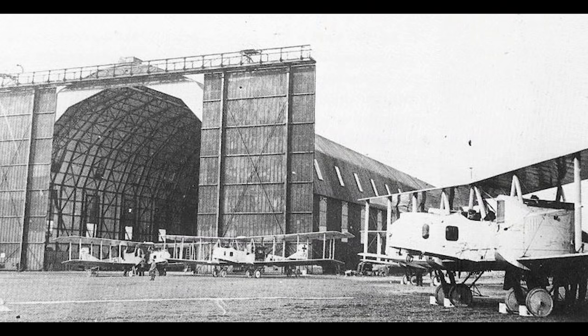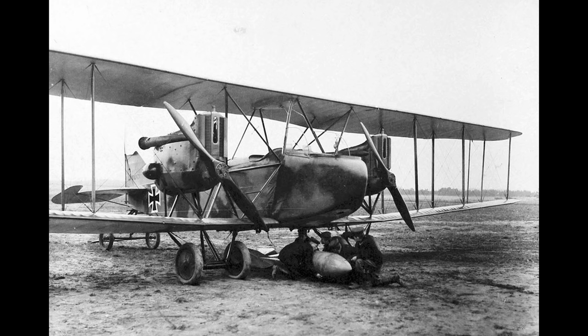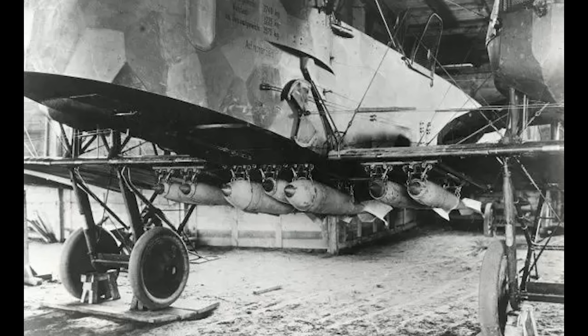1917 would see the first large-scale use of heavy bombers in warfare. Germany operated the Friedrichshafen G3 and the Gotha 4 and 5. The Gothas in particular would go on to become one of the most famous bombers of the war. The emergence of the Gotha 4 in late 1916 coincided with the realisation of the Zeppelin's limitations as a raiding platform. These bombers started to make their presence felt on the 25th of May 1917, when 21 Gothas, commanded by Hauptmann Ernst Brandenburg, carried out a daylight raid on Kent. At the time, it was the largest daylight raid of the war, and despite 77 British fighters being scrambled, only one German bomber was shot down.